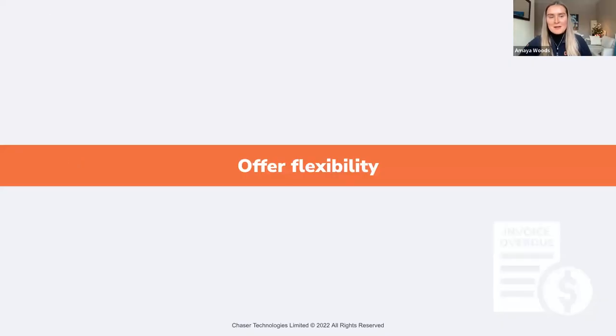Our next method for getting paid faster is offering flexibility. When your customers are struggling to pay you, or if you have a large value invoice, offering a payment instalment plan can mean you receive partial or full payment faster than if you asked for the total amount in one go. Offering that extra flexibility can help build positive relationships between you and your customers, because you're showing you're flexible and adapting to their cash flow needs.